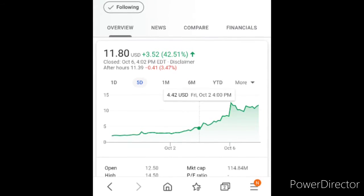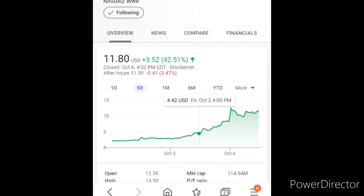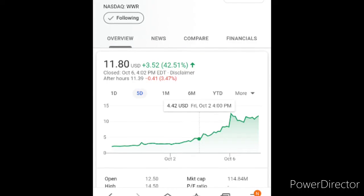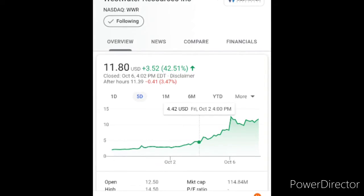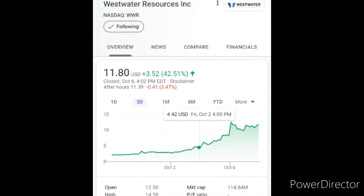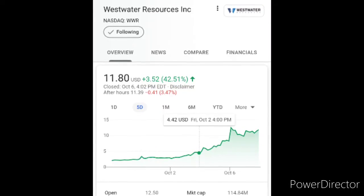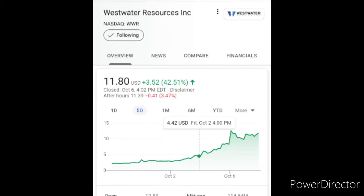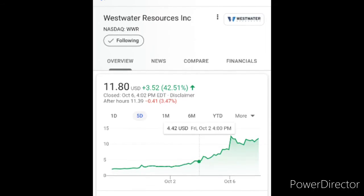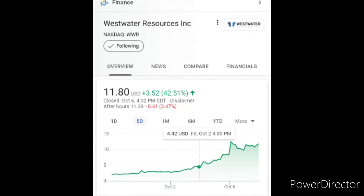This stock I'm showing is West Water Resource, and it was a stock that I wanted to buy because it's cheap. October 2nd it was four dollars and 42 cents, then it shot up to eleven dollars. These are the type of stocks a lot of people look for — cheap stocks that you buy a lot of. Put like $11,000 worth of shares, you bought at four dollars and it jumped up to eleven.